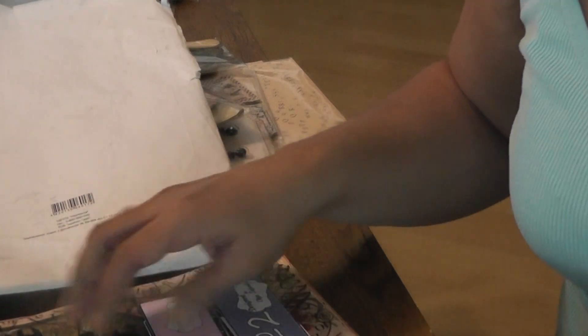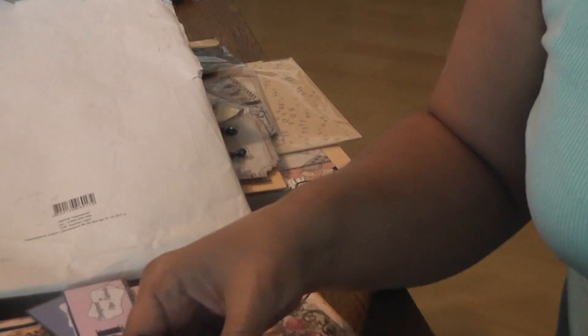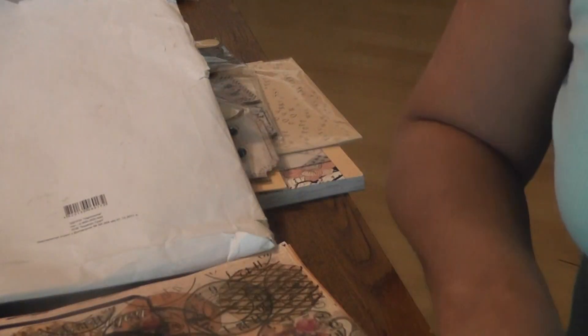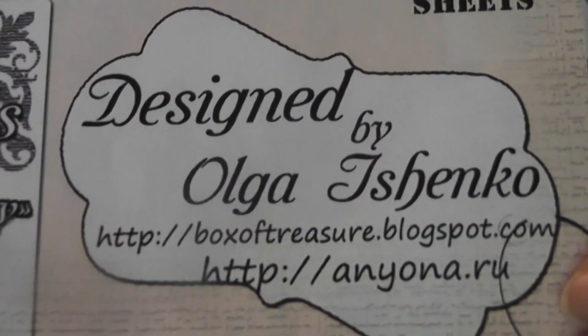I was so happy to win this because she sent me some Halloween papers, and some transparencies — which I don't have too many of. What amazed me about this giveaway is that these are her own design — she designed these papers. I was so impressed. I'll put a link down to her video so you can check her out. She's super creative.